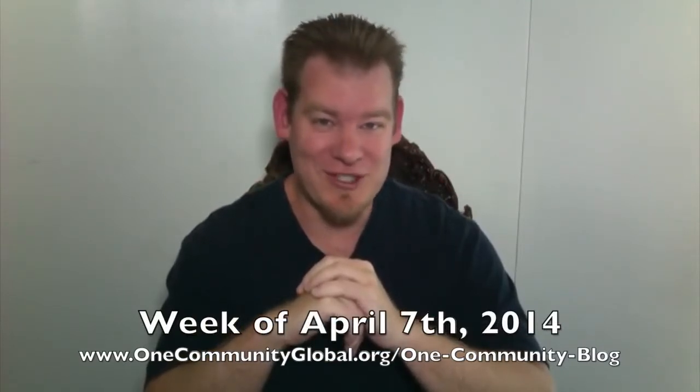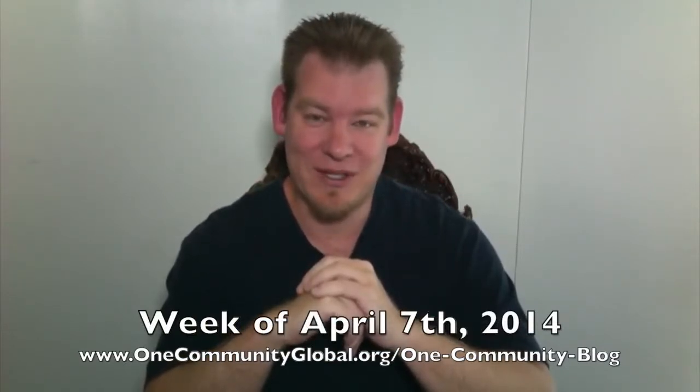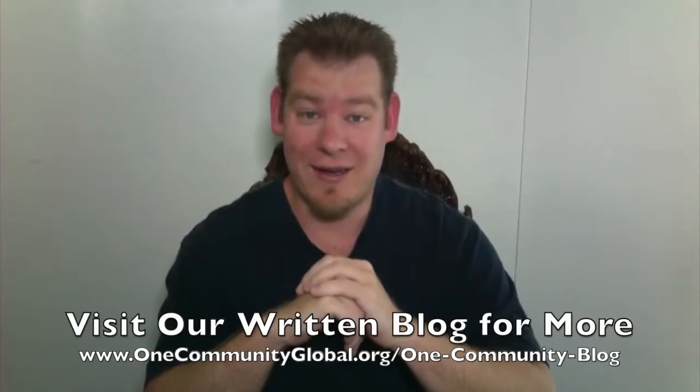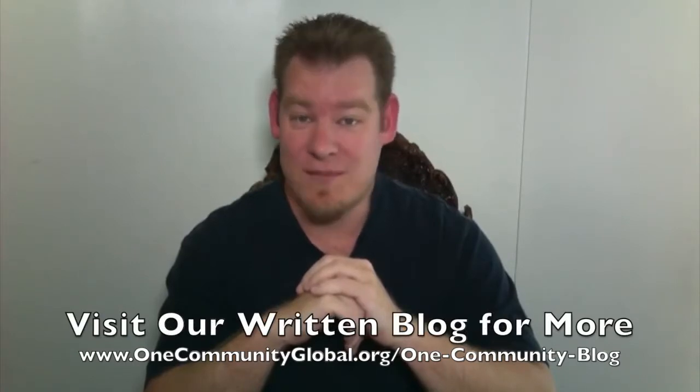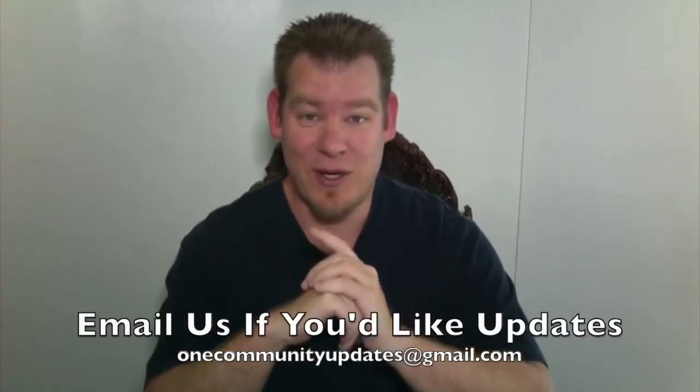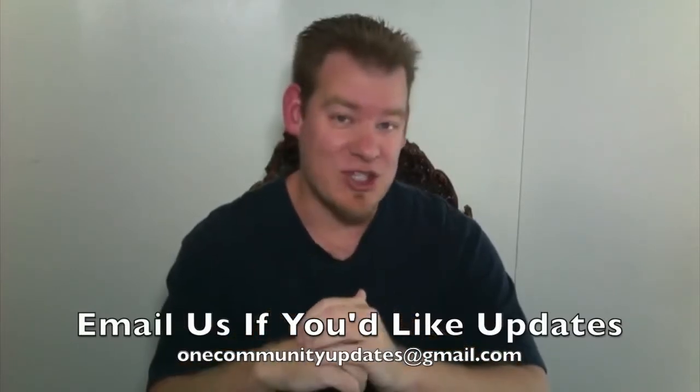If you'd like more information on everything that I talk about, including links to all the open source content and complete details, please visit our OneCommunity blog. And if you'd like to receive a weekly update every time one of these videos comes out, send an email to onecommunityupdates@gmail.com and we'll put you on our email list. Let's jump into the updates.